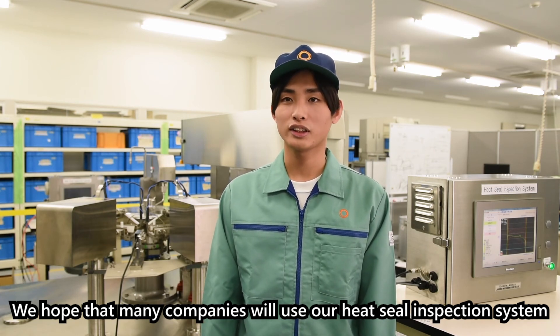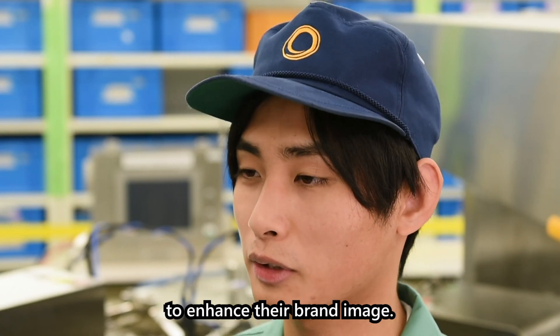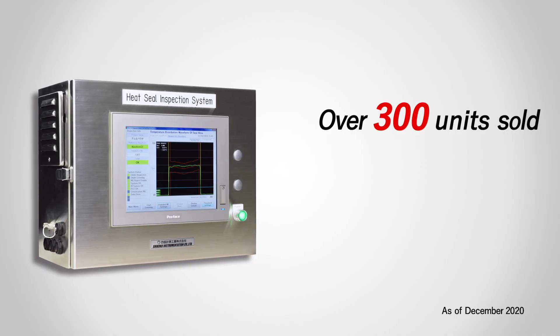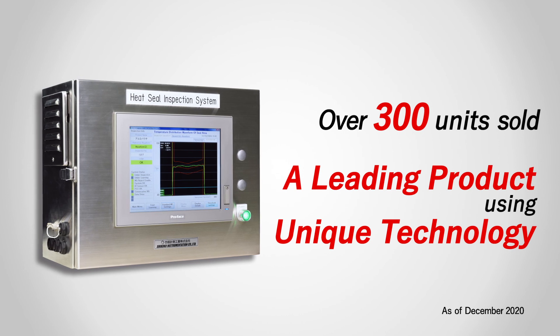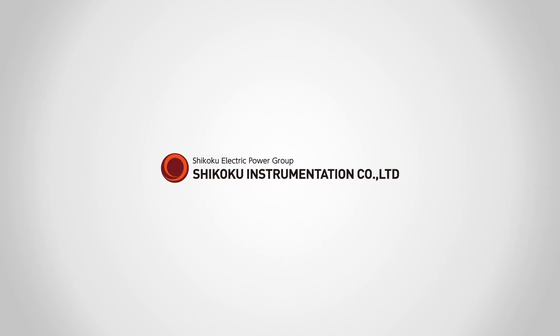We will improve the brand image of the heat seal inspection system and increase the quality of performance. Over 300 units sold — a leading product using unique technology. Shikoku Instrumentation Company Limited.